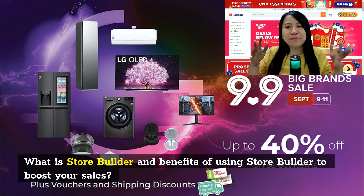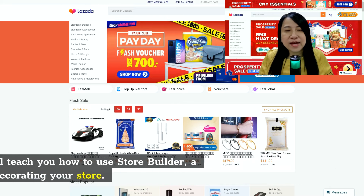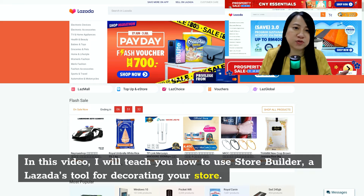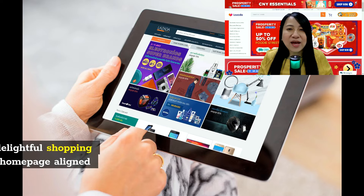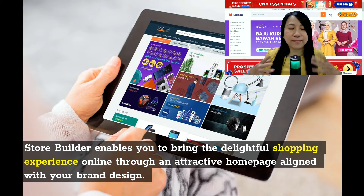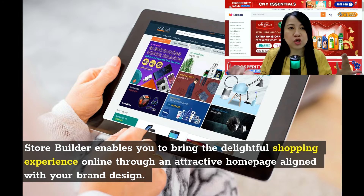So what is a store builder and how exactly does it benefit you as a seller to boost your sales? In Lazada, there's this store builder that you can use to decorate your store easily. Store builder will help you give a better selling experience to your customer, make your home page very attractive, and make it align with your brand or your store design.